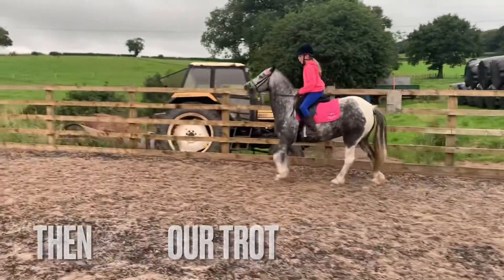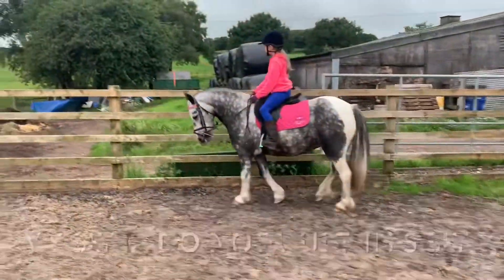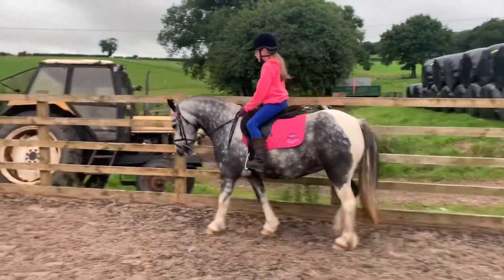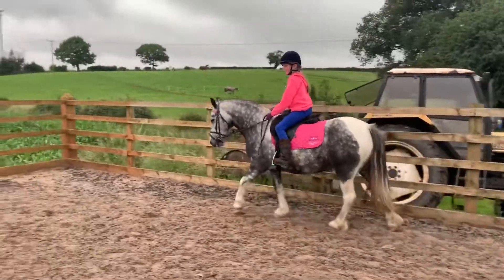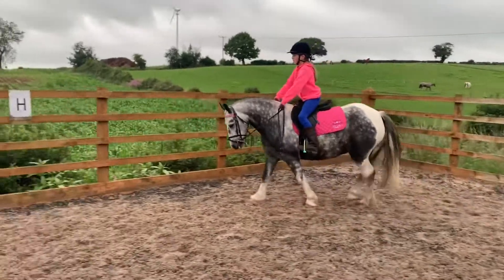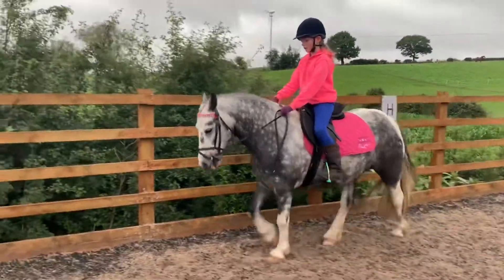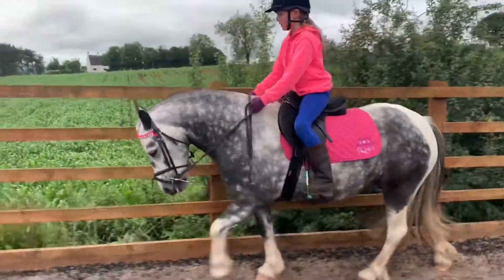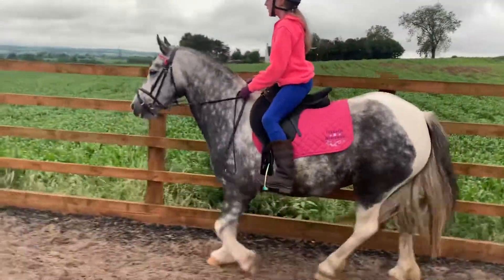This is our first time at trot — no wonder she couldn't do it because I was sat like that. Doesn't she look beautiful, but what am I doing? I was standing in my stirrups — you could fit a house brick between me and the saddle. Look how tight the old girth was on my chubby little pony.